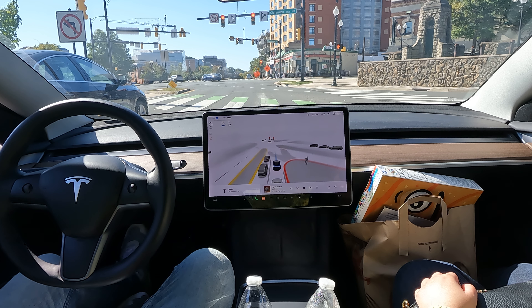It always asks for input when the steering wheel is moving, so you have to get good at grabbing it while it's already moving.